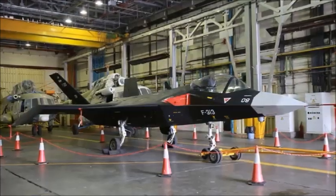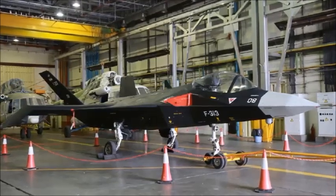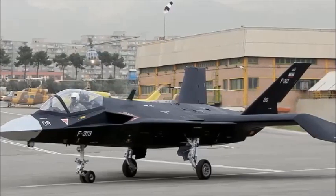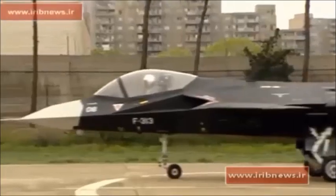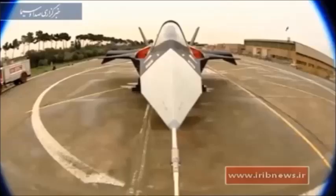Iran has released footage of what it claims is a fifth-generation stealth fighter jet called the KRF-313 rolling around a runway, but experts aren't buying it. The F-313 has appeared before, in 2017, when War is Boring pointed out that the jet was too small to carry its announced weapons payload or even fit a pilot.